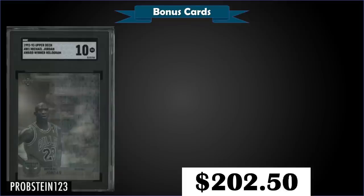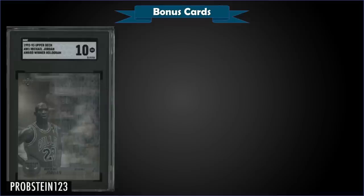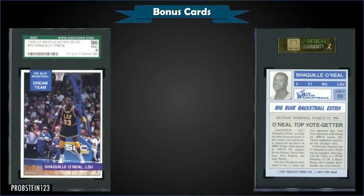From 1992 Upper Deck we have the Michael Jordan Award Winner hologram insert graded gem mint SGC 10, which sold at auction for $202.50. These Award Winner holograms look pretty sharp in the tuxedo slabs. It has a pop of only two in a gem mint SGC 10 slab; over at PSA it's a gem mint PSA 10 pop of only 39. Award Winners cards 1 to 6 were inserted in low series, cards 7 to 9 in high series.